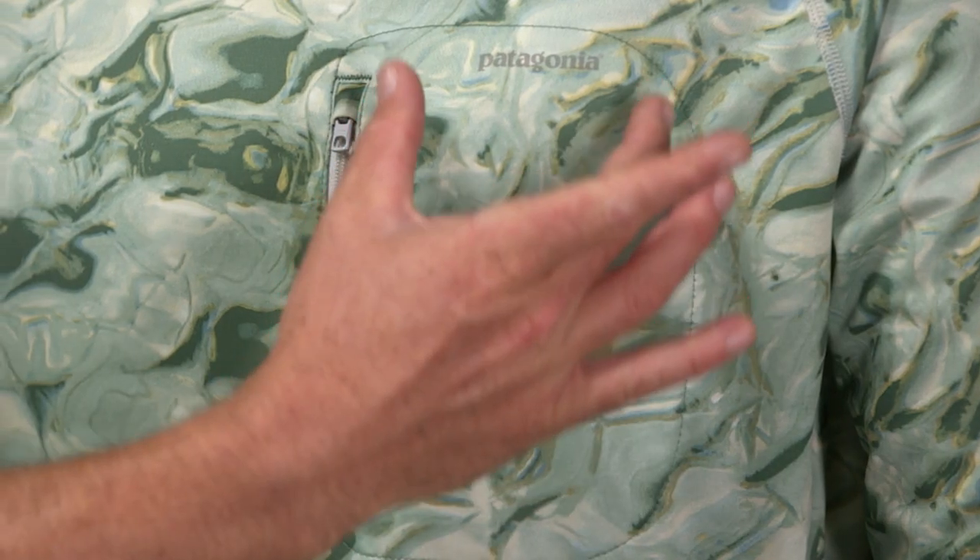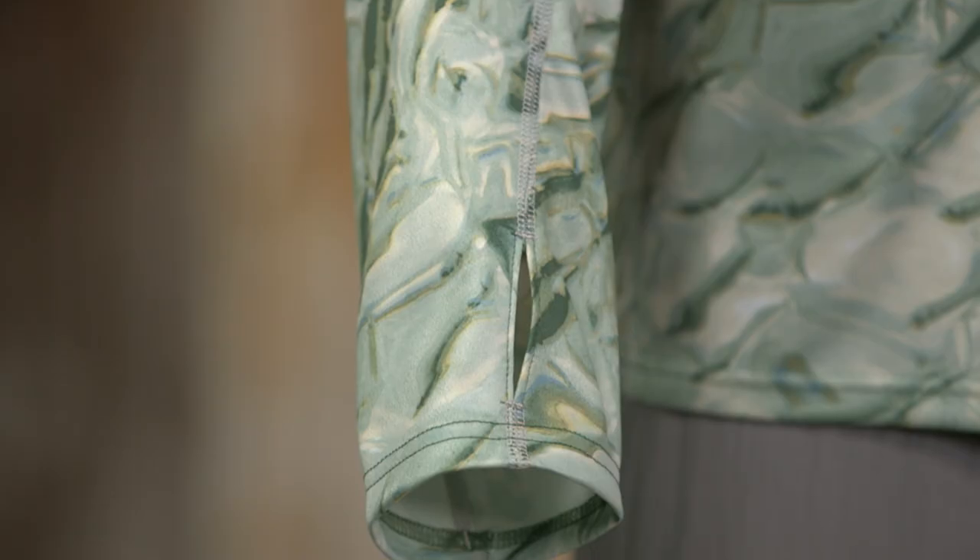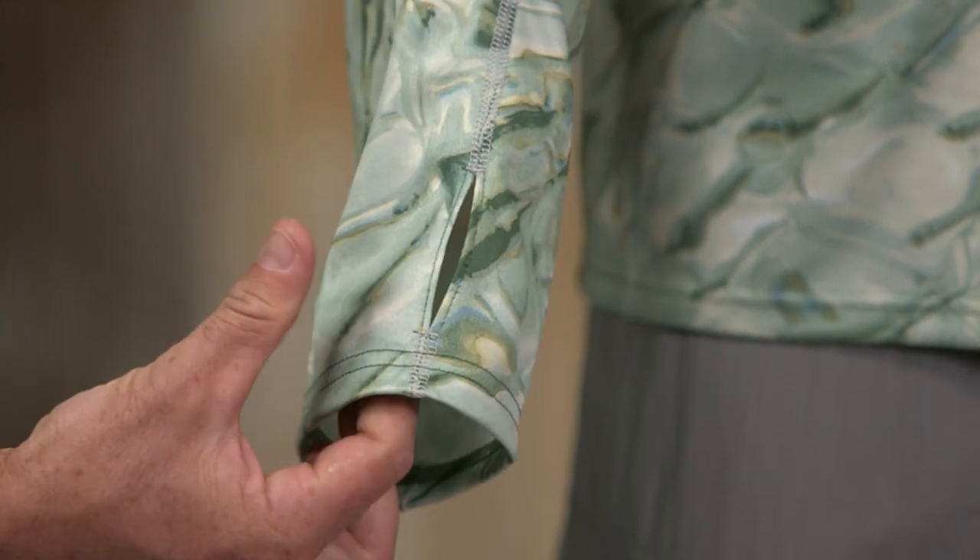The front pocket has a vertical zipper to secure your small valuables. Thumb holes enable you to keep the sleeves in place and protect your hands from the sun.